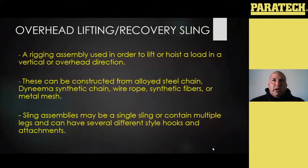The sling assemblies can be made in a number of ways from the manufacturer, and you can also go through manufacturers to have things made to fit whatever need you want. They could be a single sling or contain multiple legs, with all sorts of fasteners and different types of hooks and connections, as well as connection points like rings, oblong links, or master links.